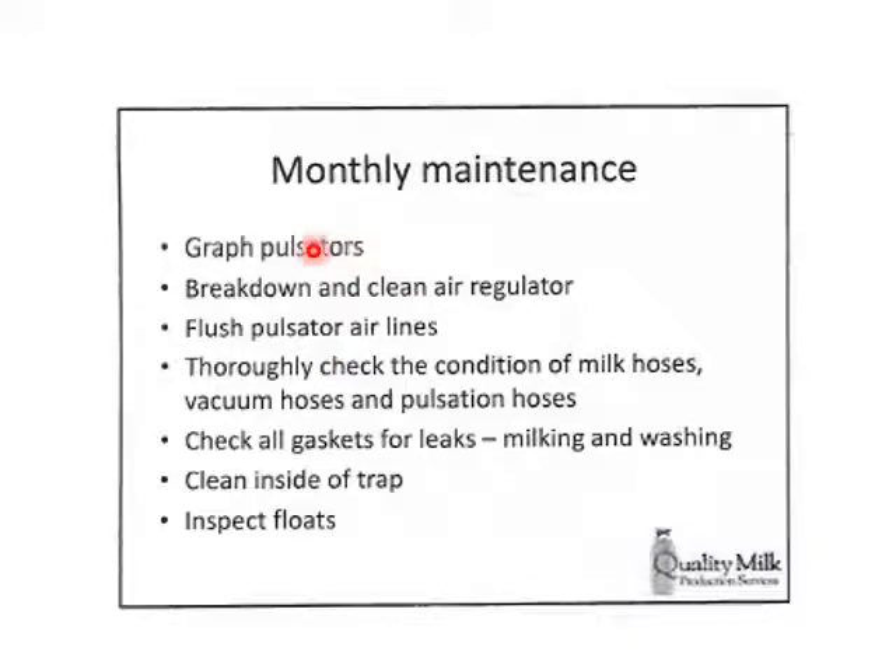Monthly maintenance includes graphing pulsators — checking how quickly the inside of the teat cup changes from atmospheric to vacuum and back again. Monthly, break down and clean the air regulator. Flush the pulsator lines to make sure there's no buildup so air can move through quickly and cleanly. Check the condition of milk hoses and pulsator lines — do they need to be changed? Do this on a regular basis; once a month is recommended. Check gaskets for leaks, clean the inside of the trap, and inspect all floats to make sure everything's clean.